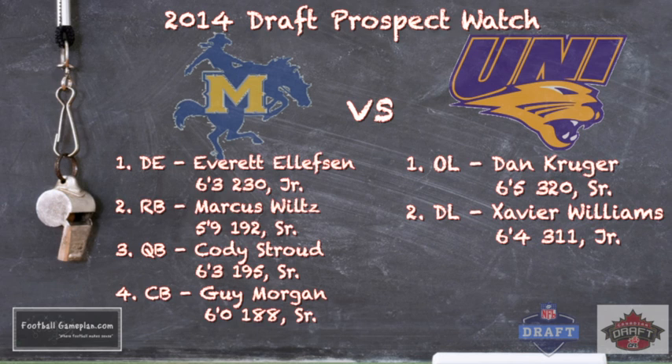Cody Stroud, the quarterback, has gotten better each and every year and as a senior he's starting to put it all together. I like what I see out of him — the progression is definitely there. And cornerback Guy Morgan is one of the best cornerbacks at the FCS level, doing a great job in man-to-man coverage.